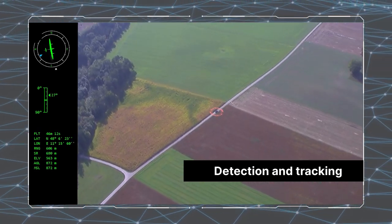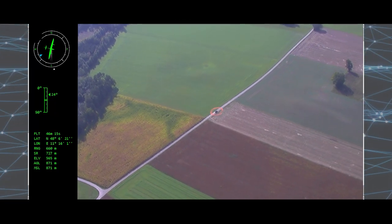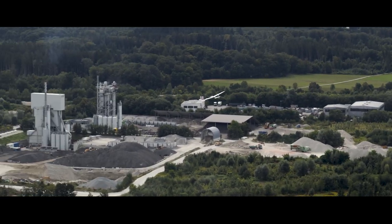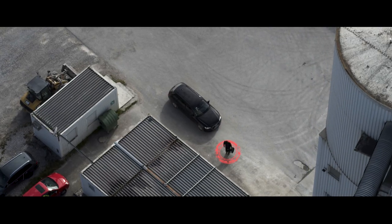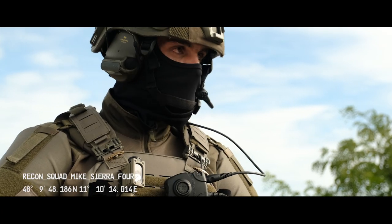Mike Sierra 4, this is Charlie Echo 1. Target movement detected. Target is now at the gravel pit. Take over control of the bird. Charlie Echo 1, this is Mike Sierra 4. Taking over control. Out.